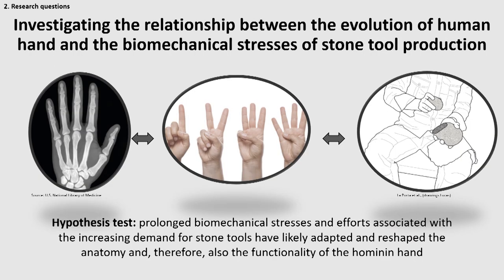Therefore, the hypothesis we wanted to test is that prolonged biomechanical stresses caused by extended utilization and production of stone tools, and the increasing demand of stone tools, may have adapted and reshaped the anatomy and functionality of human hands. We were therefore looking for a connection between biomechanical stress, stone tool production, and hand evolution.